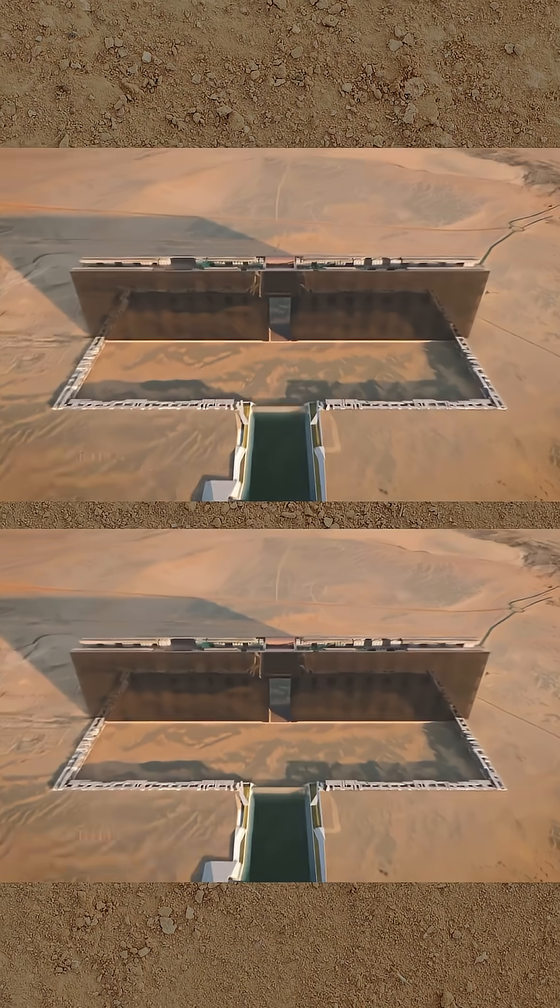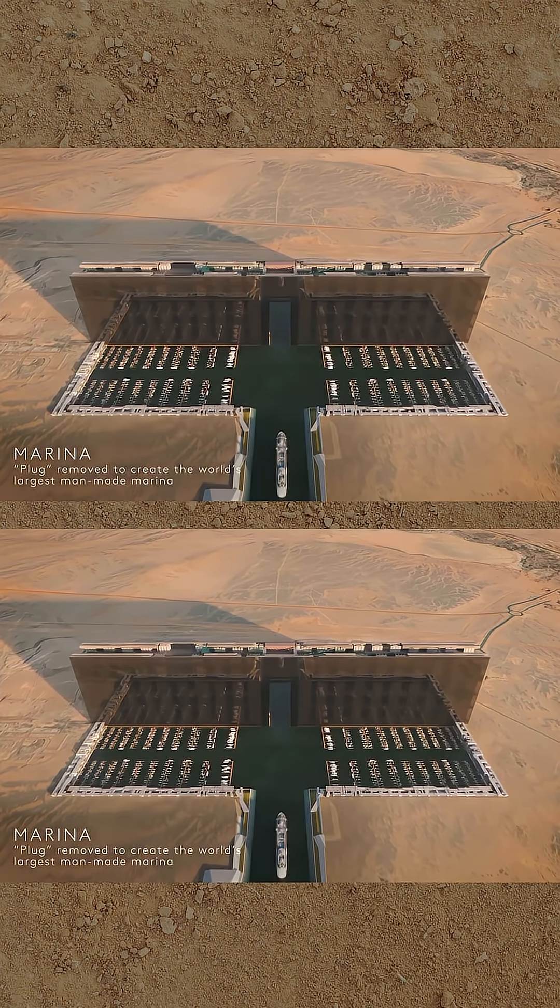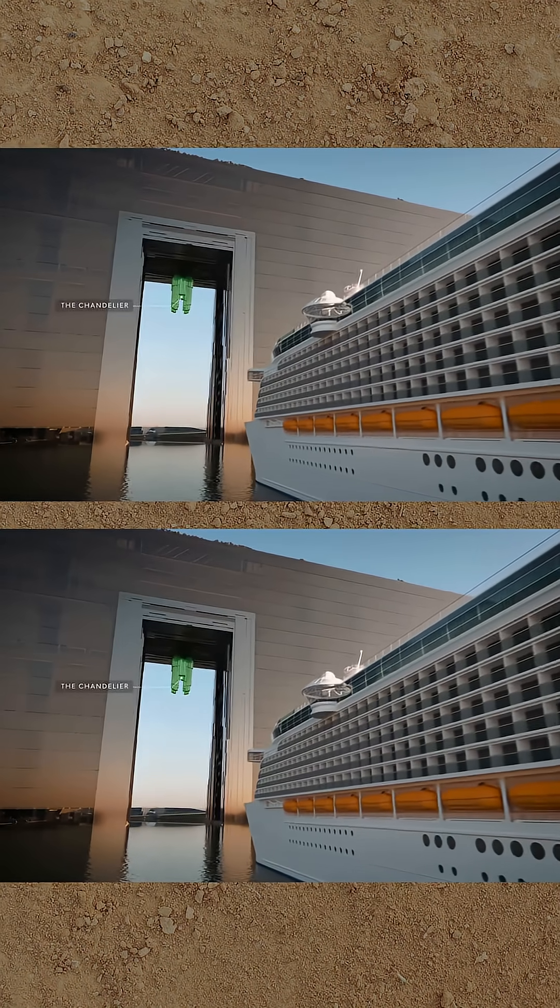Finally, a giant plug will be removed on the nearby coast, allowing water to flow in from the Red Sea down a new channel and into the huge basin that surrounds this part of the line, forming its marina.